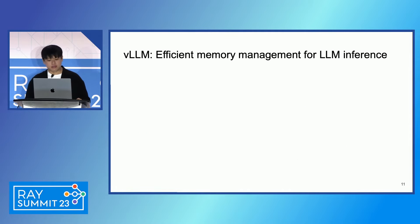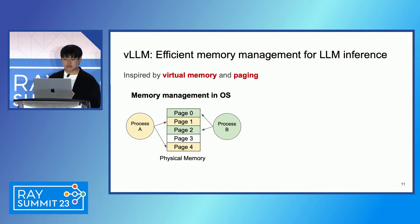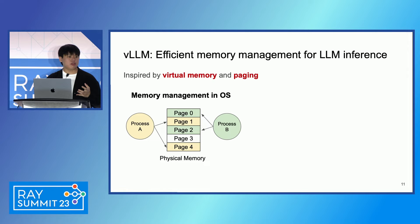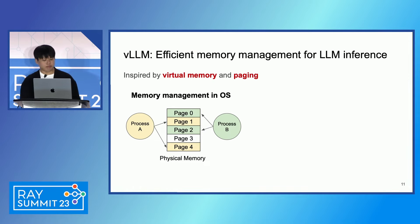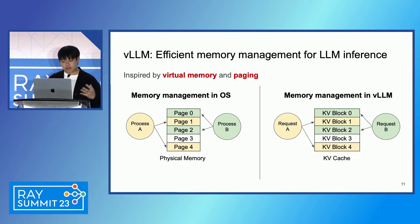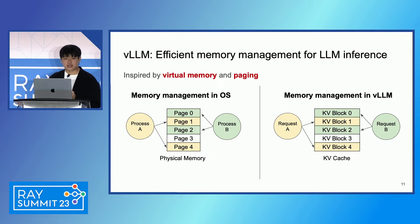So how does vLLM solve this? Our solution is basically to employ the old idea of virtual memory and paging in operating systems. As we all know, OS uses paging to reduce fragmentation, and it uses virtual memory for efficient and elegant space multiplexing between processes. What vLLM does is basically the same: it uses a similar idea to resolve fragmentation in the KV cache space and to enable efficient space sharing between requests. Specifically, this is enabled by our new technique, PagedAttention.